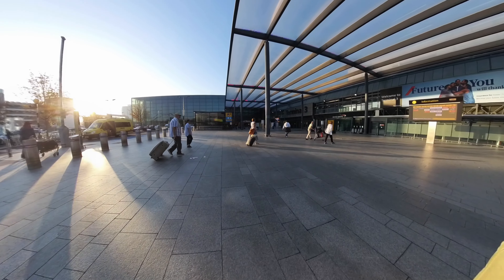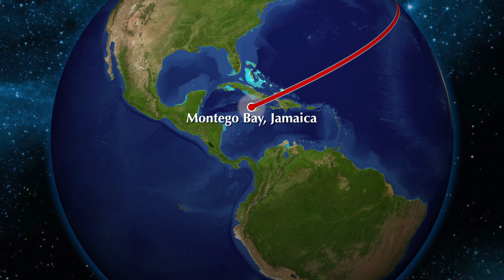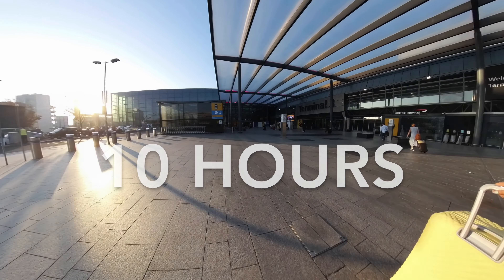In this video, we take you on our journey from London to Montego Bay, Jamaica, flying upper class with Virgin Atlantic. The flight from London to Jamaica was 10 hours, including a stop in the Bahamas.